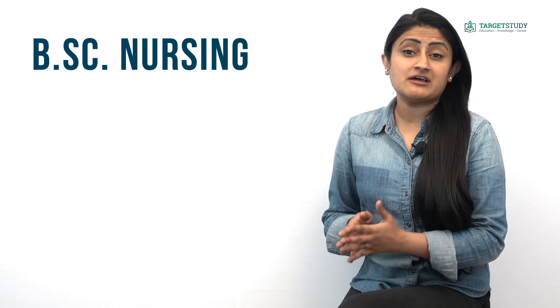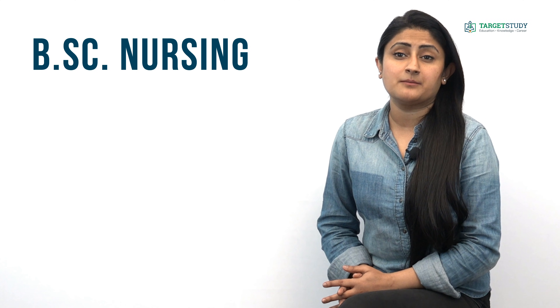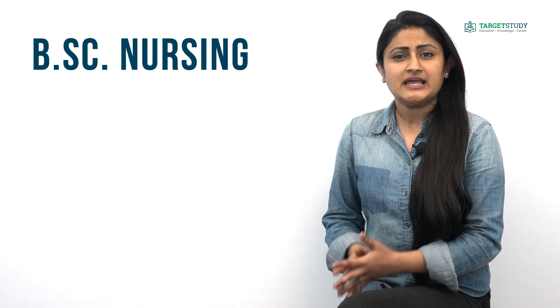Hello friends, welcome to the Target Study YouTube channel. Today I'm going to talk to you about one of the ever-in-demand courses of medical science, and that course is BSc Nursing. As nursing is the most diverse of all healthcare professions, this degree prepares nurses for a wide variety of professional roles in the healthcare sector.